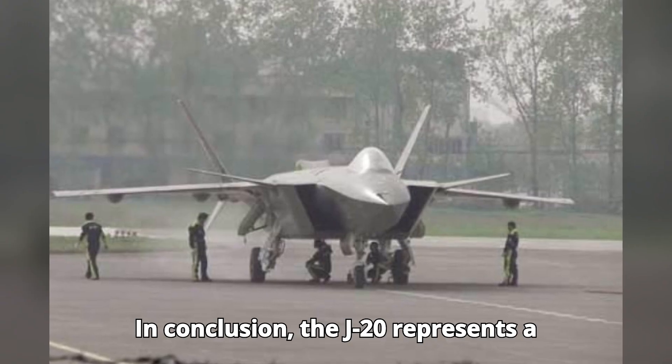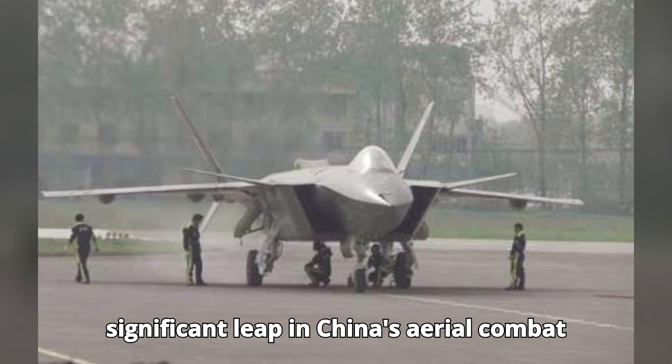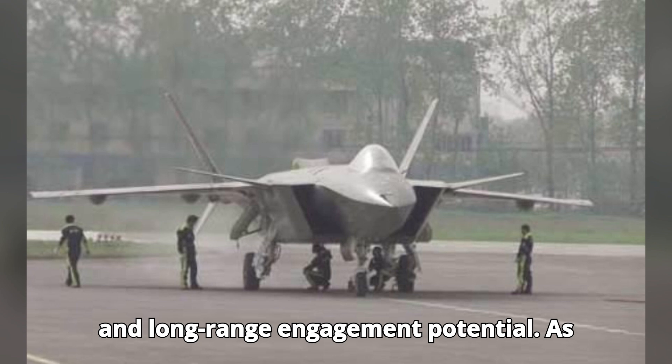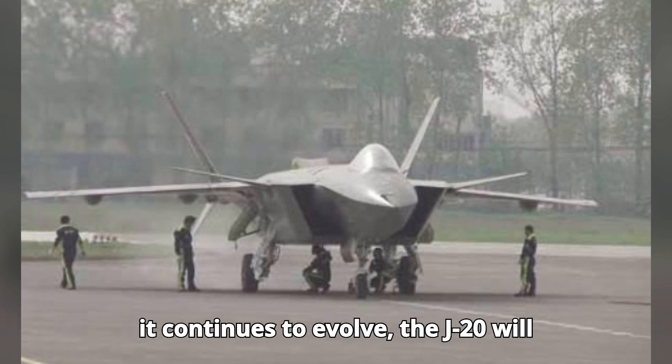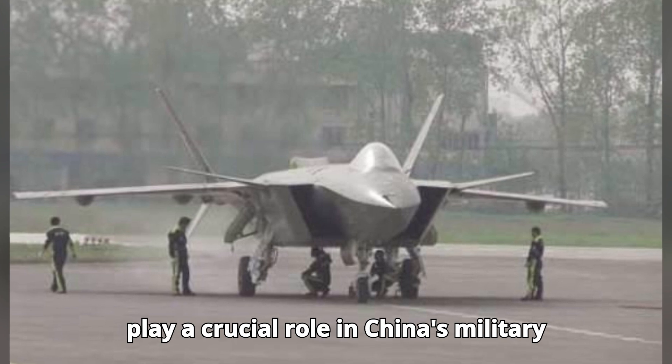In conclusion, the J-20 represents a significant leap in China's aerial combat capabilities, showcasing advanced stealth and long-range engagement potential. As it continues to evolve, the J-20 will play a crucial role in China's military strategy.